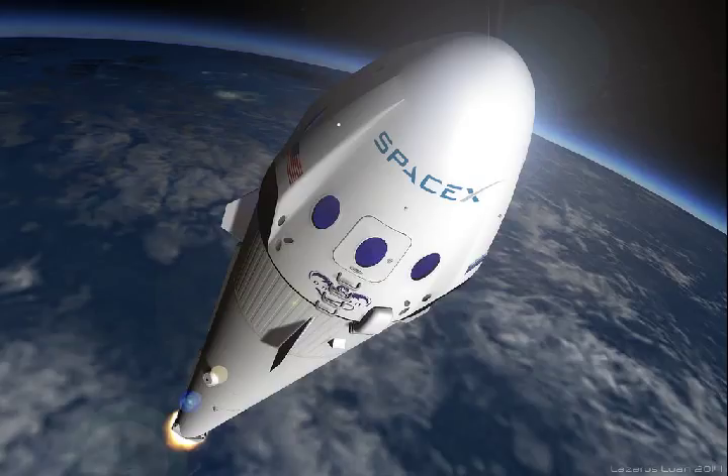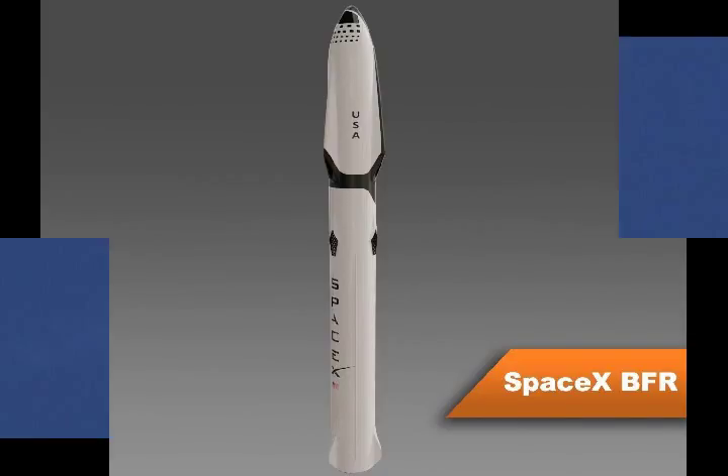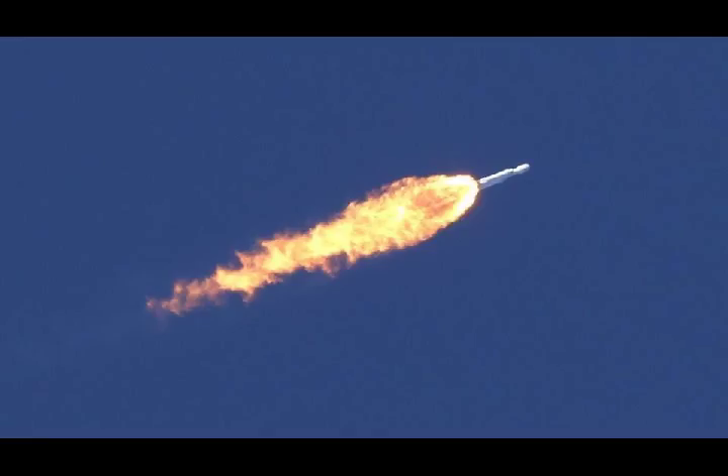Elon Musk's SpaceX rocket managed a successful take-off in early 2018, orbiting the Earth with a Tesla car inside and completing its in-space maneuvers, albeit with a bumpy landing. The company can rest on its laurels? Hardly.